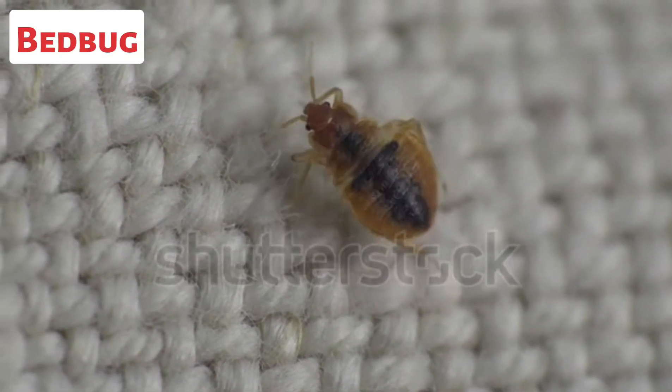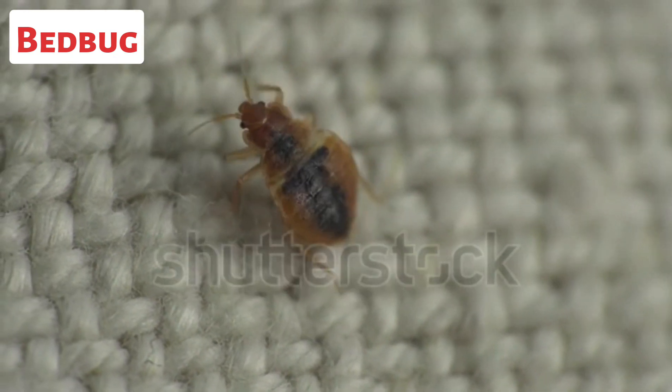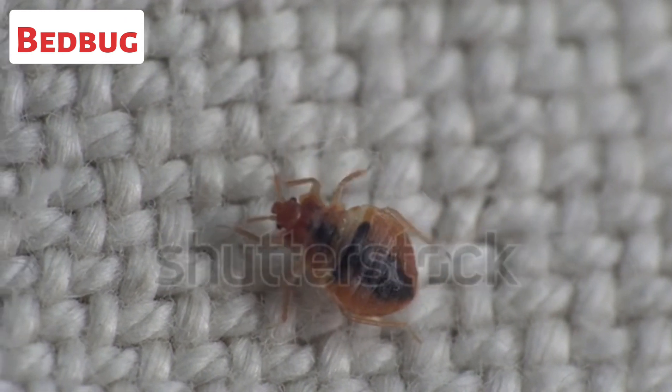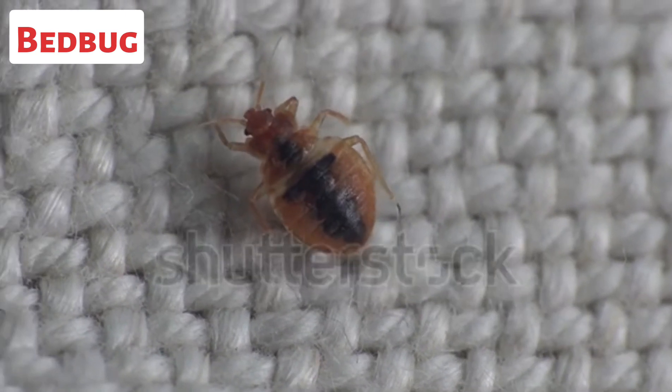This is a bedbug. Bedbugs are small, parasitic insects. They are nocturnal and feed on the blood of humans and other warm-blooded animals. Bedbugs are notorious for infesting homes, hotels, and other areas where people sleep or rest.